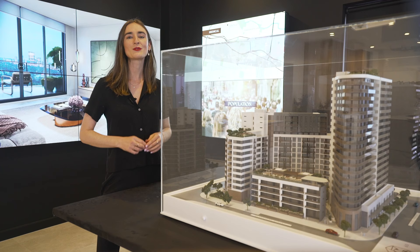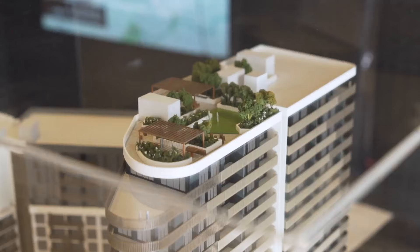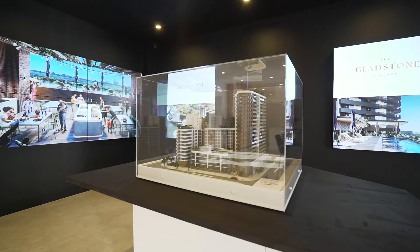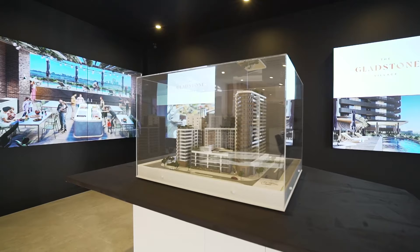At ground level there are plenty of restaurants, cafes and retail, while on the rooftop you've got your very own resort-style amenities. On site you'll have access to a luxurious swimming pool, a rooftop garden, playground and barbecue area. It's just the right amount of facilities to keep strata fees low, but provides you with a few extra luxuries that apartment living can offer.